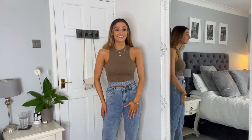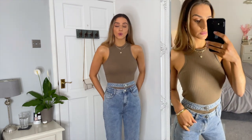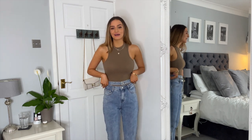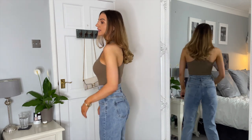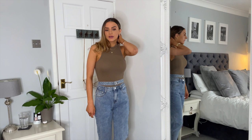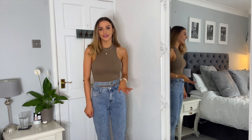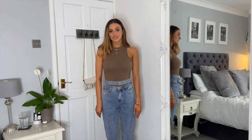Up next we have the racer neck bodysuit, and the fit and quality is absolutely amazing — I wouldn't have wanted it any bigger or smaller. Paired with the jeans, I'm still not sure how I feel about the jeans. But I'm really impressed with the bodysuit — it's really soft and super comfy. I'm actually surprised it's not really see-through. I do have a bra underneath just in case, but it doesn't feel as see-through as some other brands. Overall I'm really really impressed.